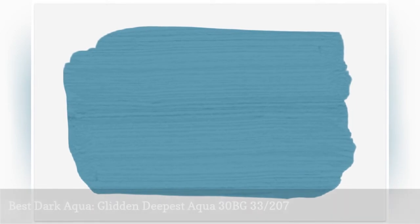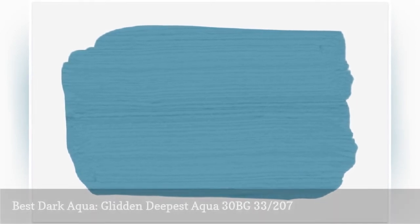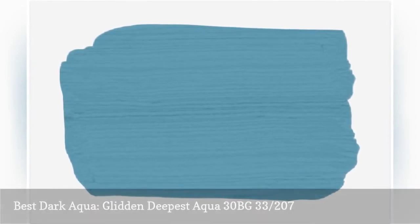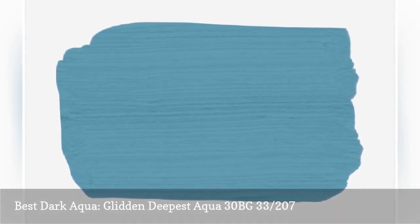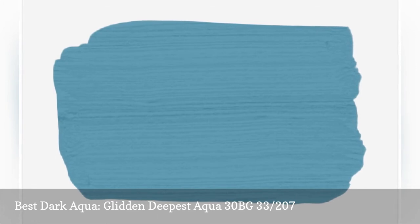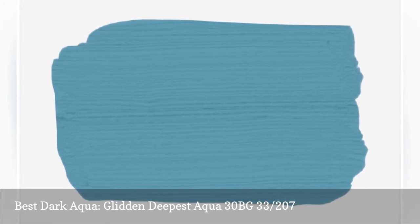If you're not afraid to experiment with deep, bold colors, Glidden Deepest Aqua is a great choice for most rooms. This rich, mermaid-inspired aqua is perfect for a playroom or an accent wall, and pairs well with other bright colors, such as coral and pink.